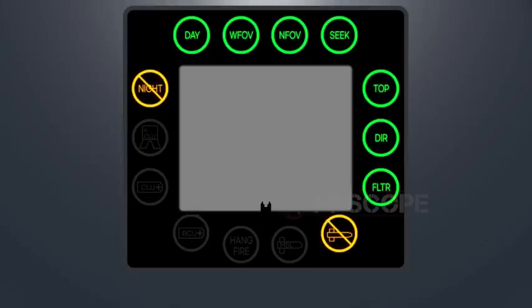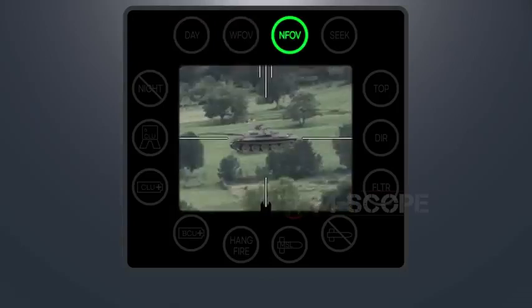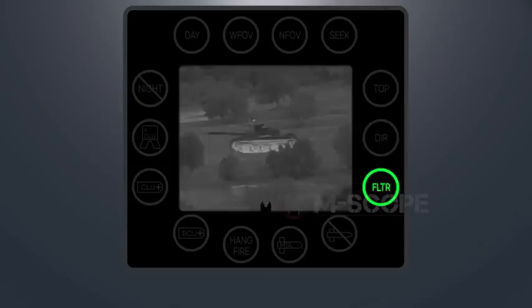The gunner can see the command launch unit display through the eyepiece, including the target's image and indicators in green, yellow, and red that confirm device status. A green indicator means the device is working normally. The DAY indicator lights up when the power switch is at either day or night position. WFOV indicates wide field of view; NFOV indicates narrow field of view. SEEK appears when the seeker trigger is pushed. TOP means the device is in top attack mode; DIR means direct attack mode. FLTR turns on when the night vision sight filter is selected.